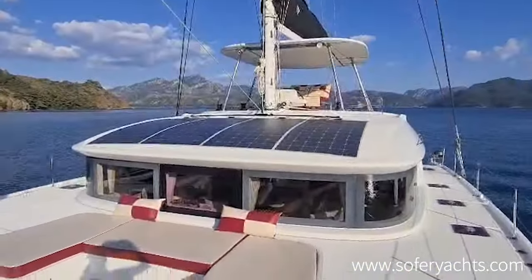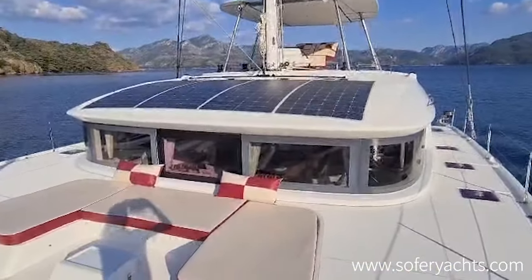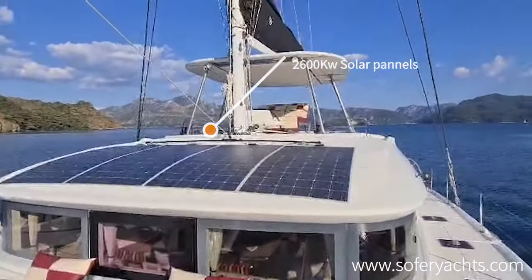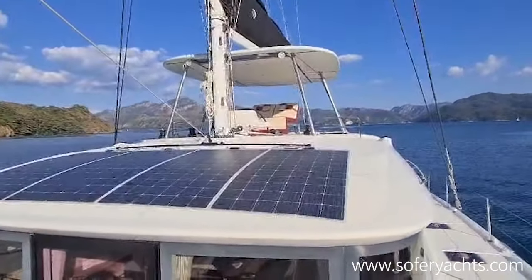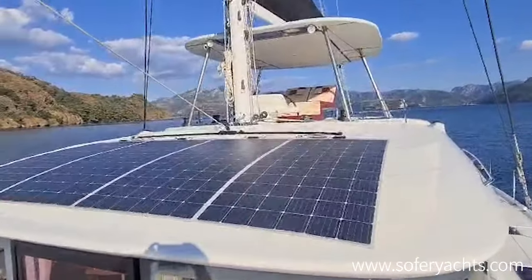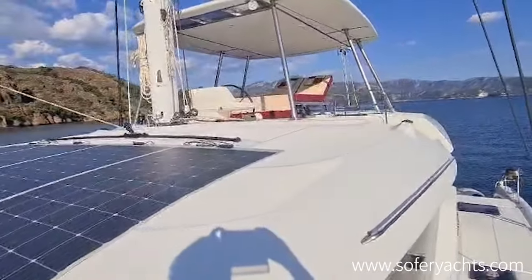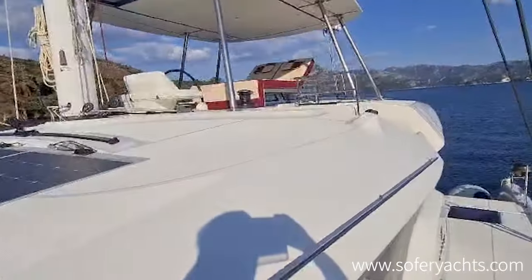She has a lot of green features, like very large solar panels of 2600 watts, coupled with lithium batteries and gel batteries to allow really autonomous use of this boat.